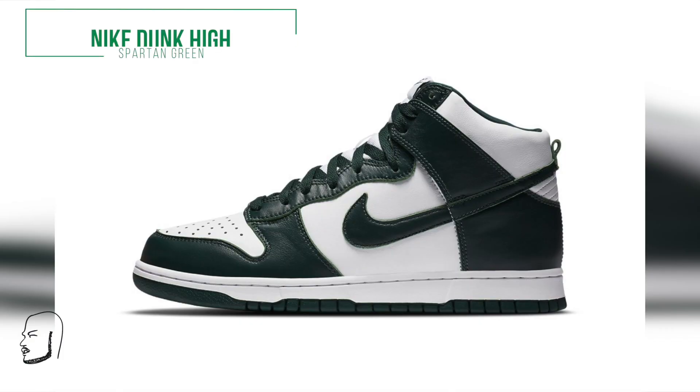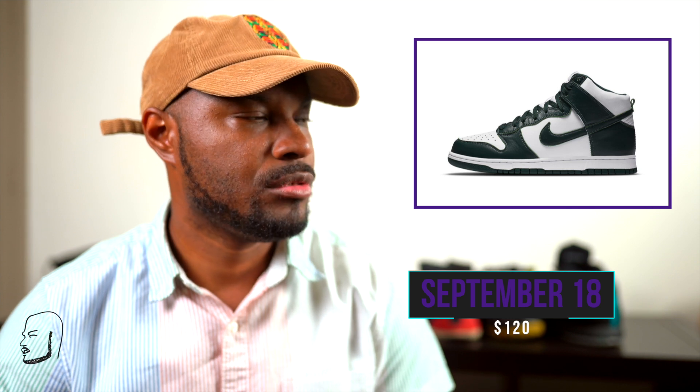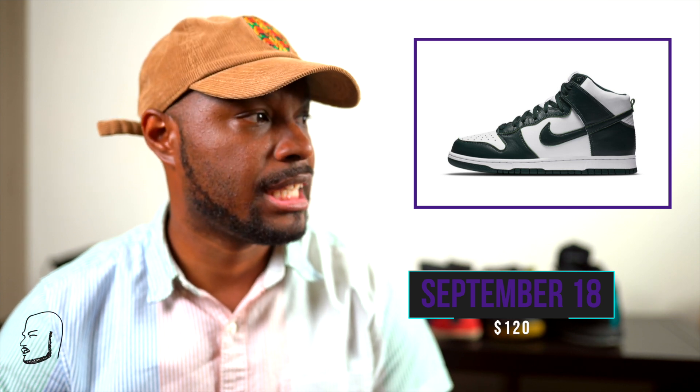We have the Nike Dunk High in Spartan Green — you know, that Michigan State color. Coming out September 18th. Classic look going for $120. They've been doing a lot of Dunk Lows so they decided to throw the high in the mix. I'm not that mad at these — classic green with white, clean look.